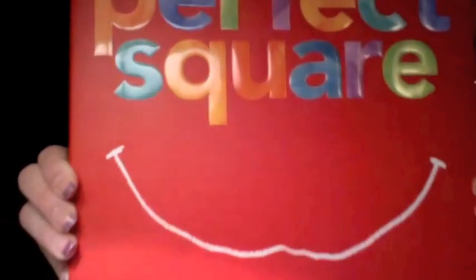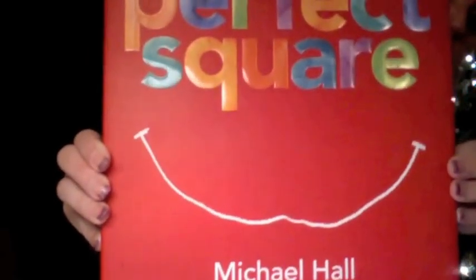I want you to pay close attention to the pattern in colors and in dates. Ask yourself what will happen next. The title of the book is The Perfect Square, written and illustrated by Michael Hall.